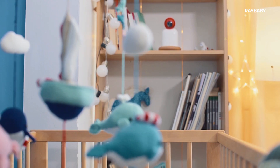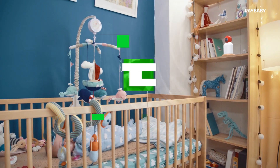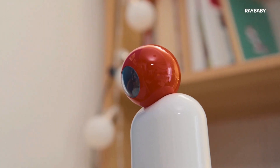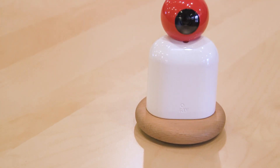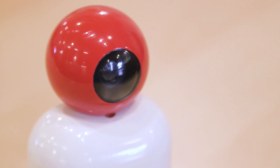Raybaby is the world's first and only non-contact sleeping and breathing tracker for babies. We use ultra-wideband radar technology to track even the tiniest chest movements, giving you an accuracy of 98%. Currently there are tons of baby monitors on the market that give you endless data that has no meaning, and there are vital monitors where you need to put electronic equipment with batteries on the baby's body.